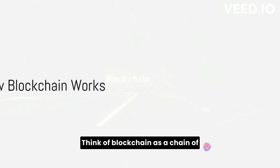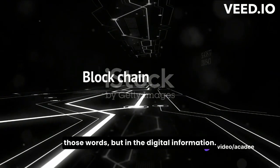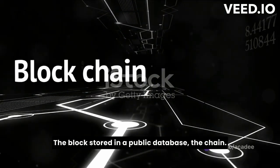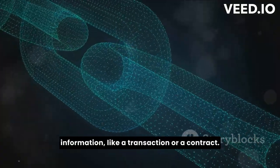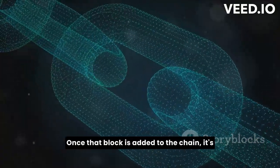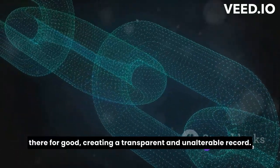Think of blockchain as a chain of blocks — not in the traditional sense of those words, but in the digital information, the block, stored in a public database, the chain. Each block contains a unique set of information, like a transaction or a contract. Once that block is added to the chain, it's there for good, creating a transparent and unalterable record.